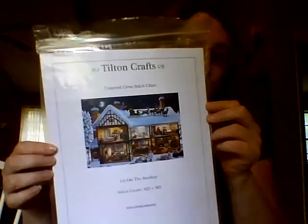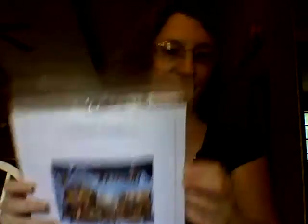Next one I have is Tilton Crafts — this is called Up on the Rooftop. I absolutely love this pattern. I have a small start; I threw this on what I believe is a 22-count, so there's just a little bit of a start on that.